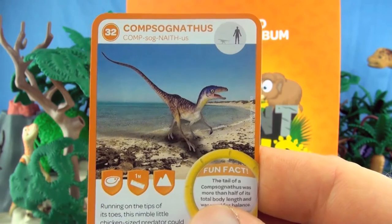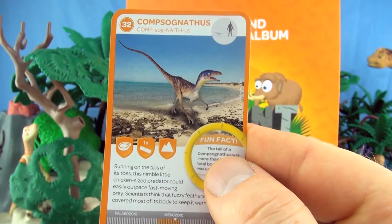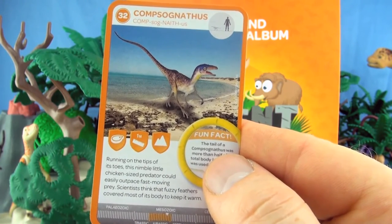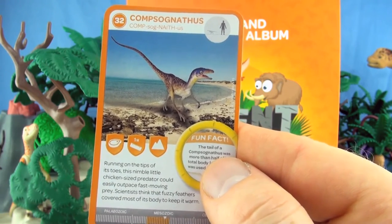Number 32, Compsognathus. Running on the tips of its toes, this nimble little chicken-sized predator could have easily outpaced fast-moving prey. Scientists think that fuzzy feathers covered most of its body to keep it warm. We already have Compsognathus.